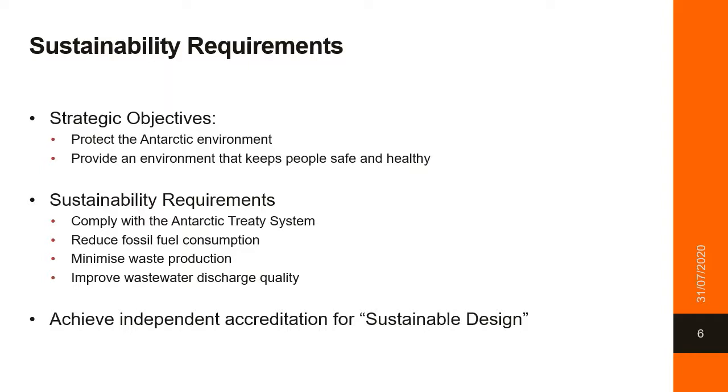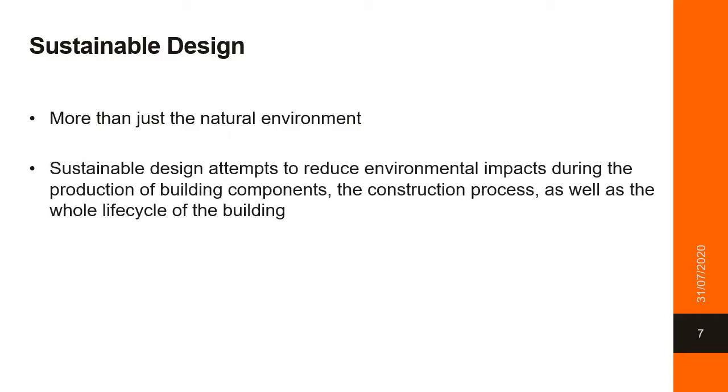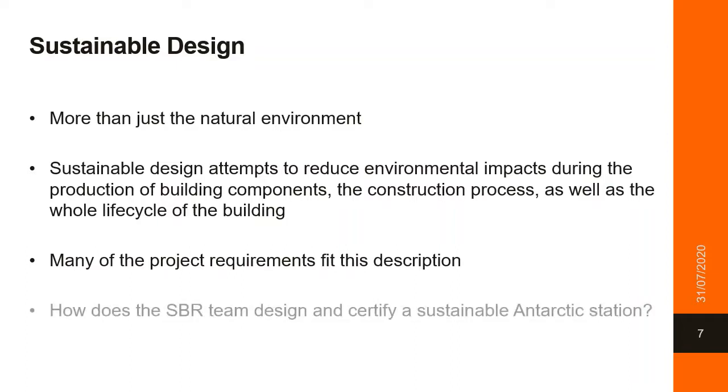So, what is sustainable design? Sustainable design attempts to reduce environmental impacts during the production of building components, the construction process, as well as the whole life cycle of the building. Sustainability in the built environment is more than just the environment — it covers social sustainability, the health and well-being of occupants, material and product responsibility and transparency. Sustainability can be subjective, and there are multiple standards for the multiple facets, which are all intricately interwoven. So how do we design and then objectively certify a station to be sustainable?